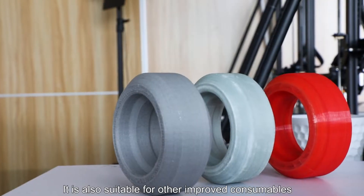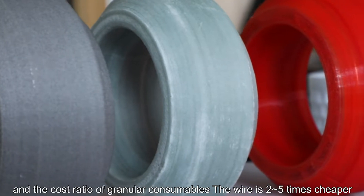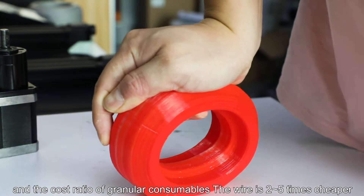It is also suitable for other improved consumables such as PC plus ABS, and the cost of granular consumables versus wire is 2 to 5 times cheaper.